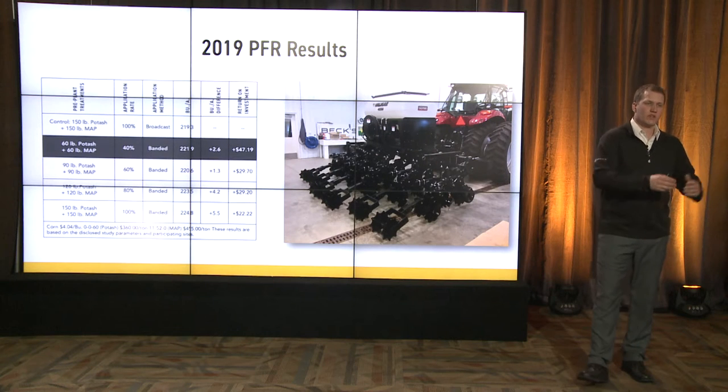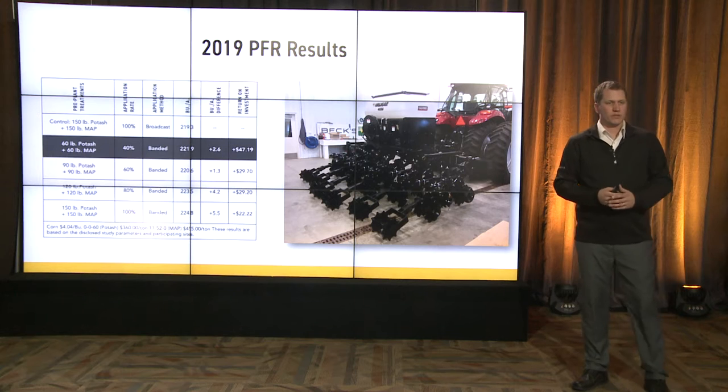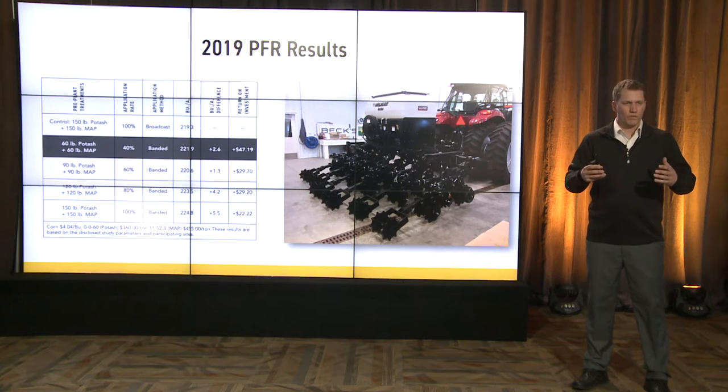When you see results like that in a one-year period, it really makes you think about making this program more intensive and seeing what we can do not only to push yield, but potentially reduce our fertilizer use.